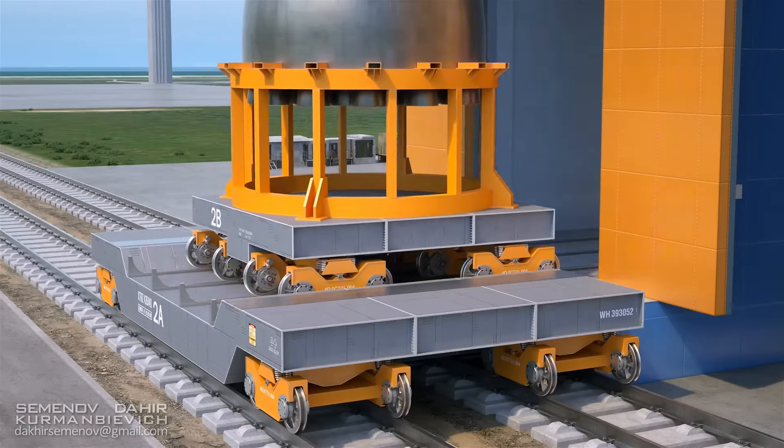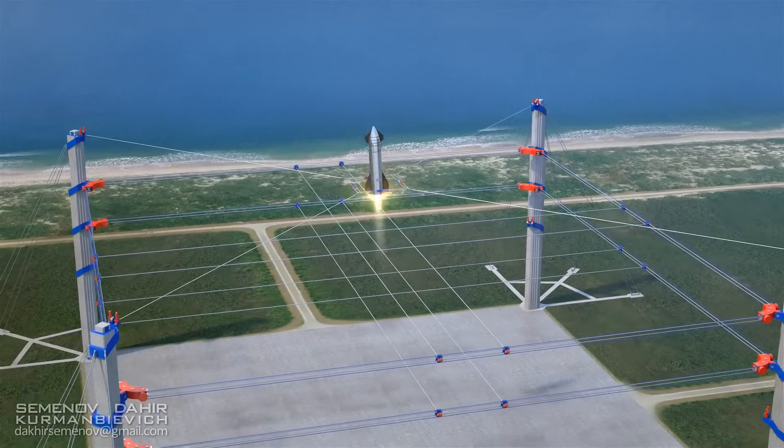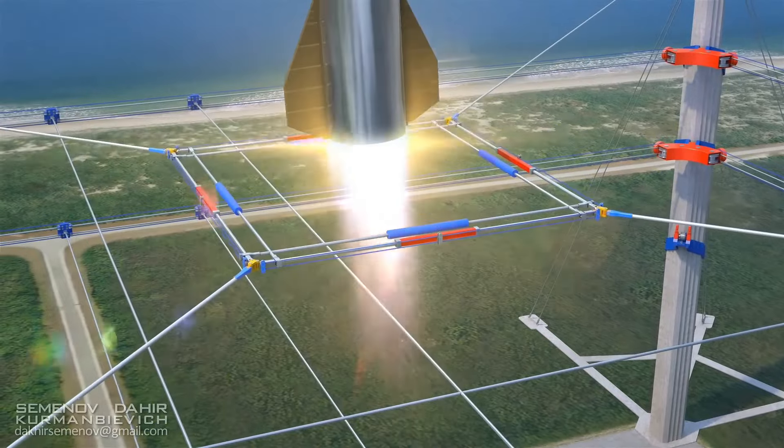We're talking efficiency that'd make a Swiss watch blush. So next time you're gazing up at the stars, remember there's a whole team making sure our spaceships land smoothly, safely, and swiftly. Pretty cool, huh? Thanks for tuning in and keep reaching for the stars.